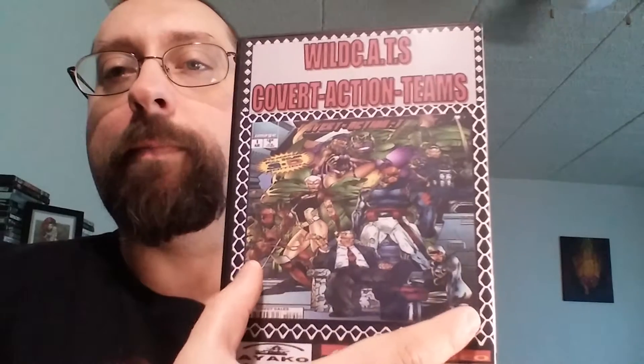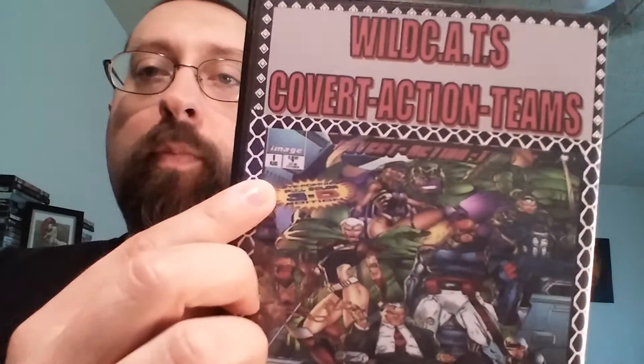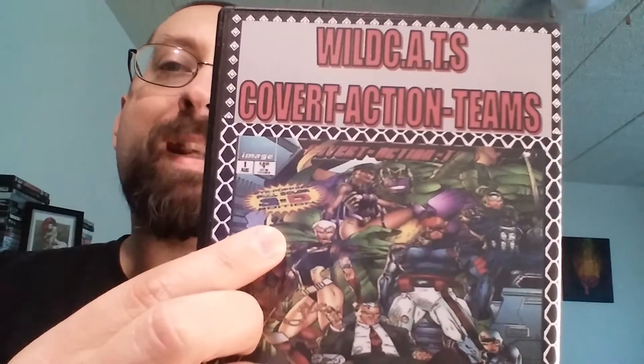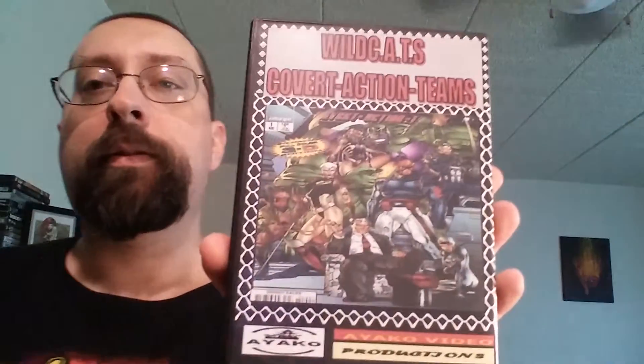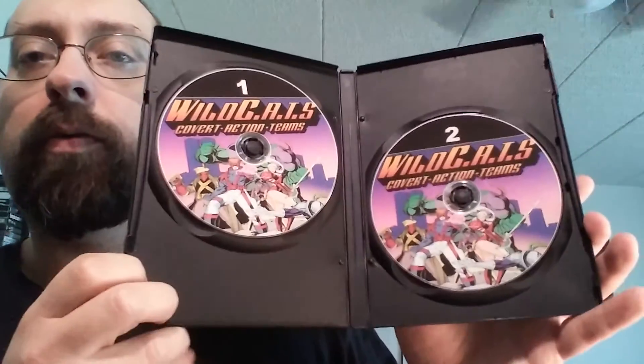And here's the back of that. The back of this is actually a comic book cover from Wildcats number 1 in 3D, which I have, so that's how I know what that is. Here's the side of that — here's what the side looks like. The artwork is the same on both discs, disc 1 and disc 2.